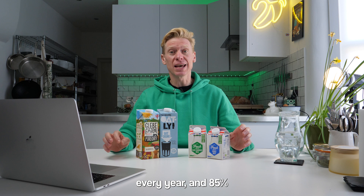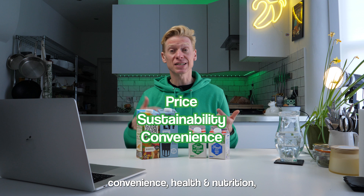What's better, oat milk or cow milk? Let's find out. In the UK, we spend 3.8 billion pounds on milk every year, and 85% of that goes to the cows.